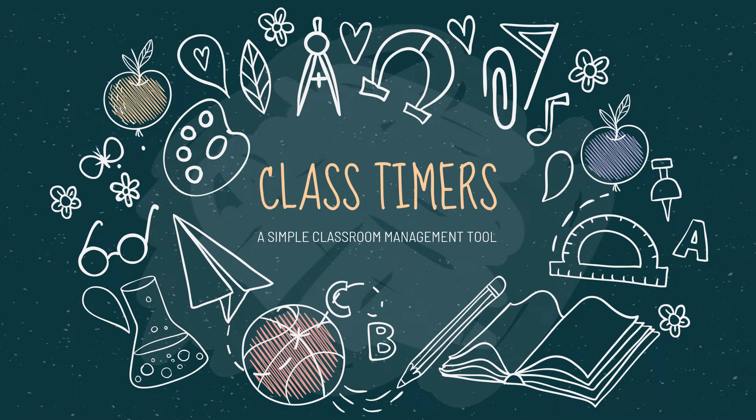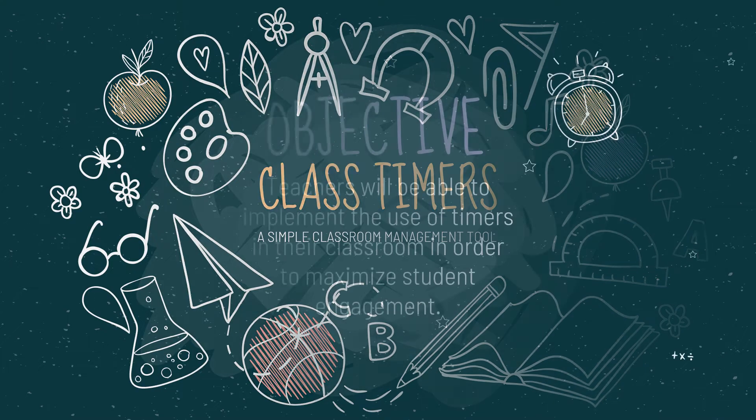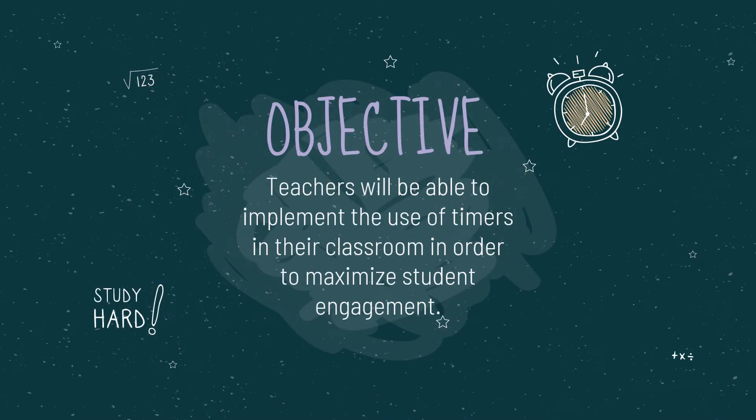Classroom timers: a simple classroom management tool. Objective: teachers will be able to implement the use of timers in their classroom in order to maximize student engagement.